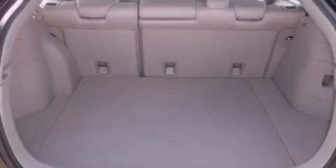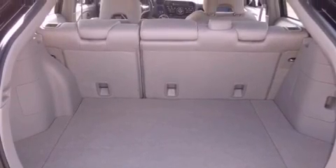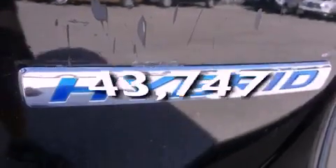Front airbags, child safety seat anchors, a rear window defroster, and a remote entry system. This vehicle has fewer than 44,000 miles on the odometer.